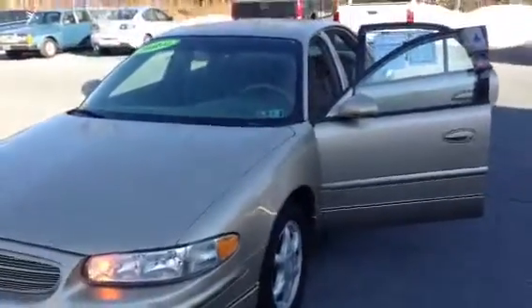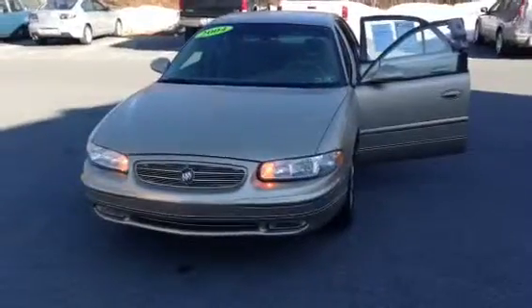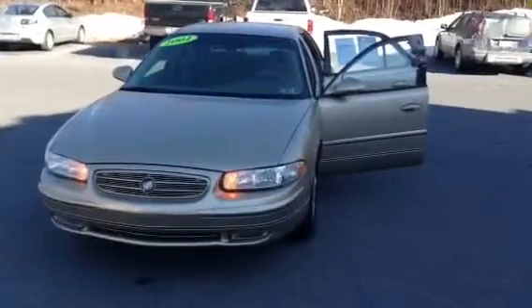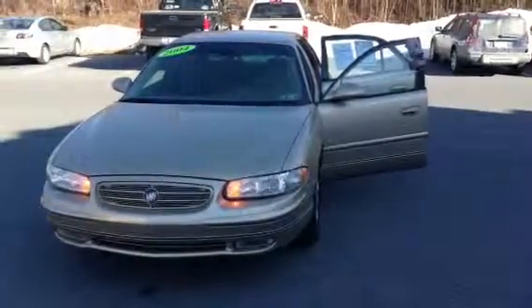This vehicle has a clean Carfax report. It's been locally traded and has had one previous owner. It gets an EPA estimated 20 miles to the gallon. This is the 2004 Buick Regal LS, and this is Scott Cars.